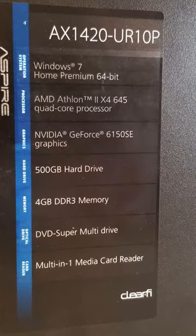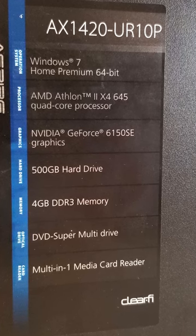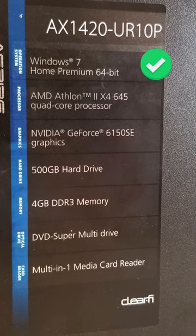Looking at the stats listed on the side, I was quite pleased to see that it originally came with Windows 7, so it wasn't that ancient. Even better, it listed a quad-core processor. Now we're talking.